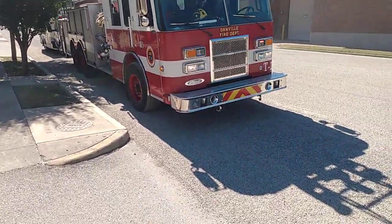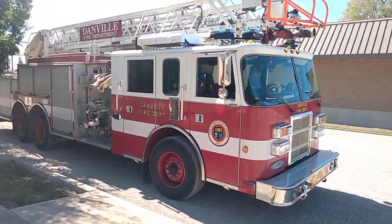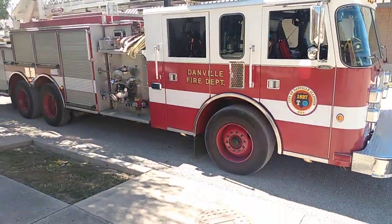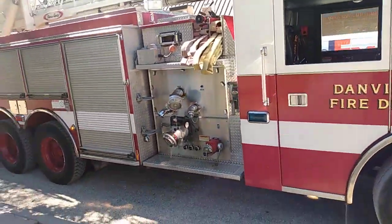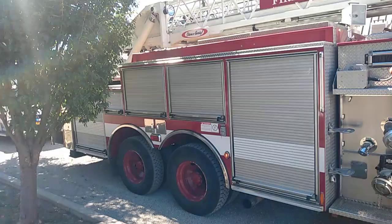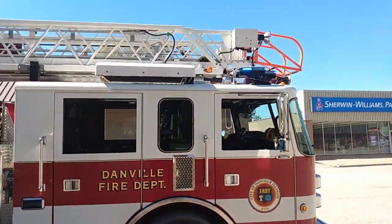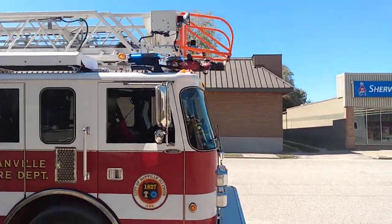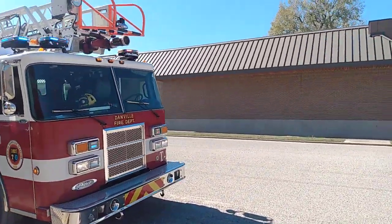Danville, Illinois Fire Department Ladder 1, Engine 2. I'm assuming this is a 2001 Pierce Dash 75-foot aerial ladder, stick ladder, double axle, updated LED warning lights, with some of the original lighting still available.